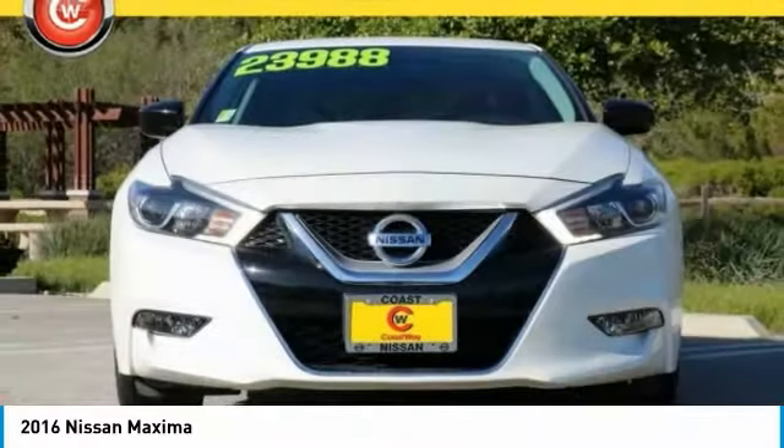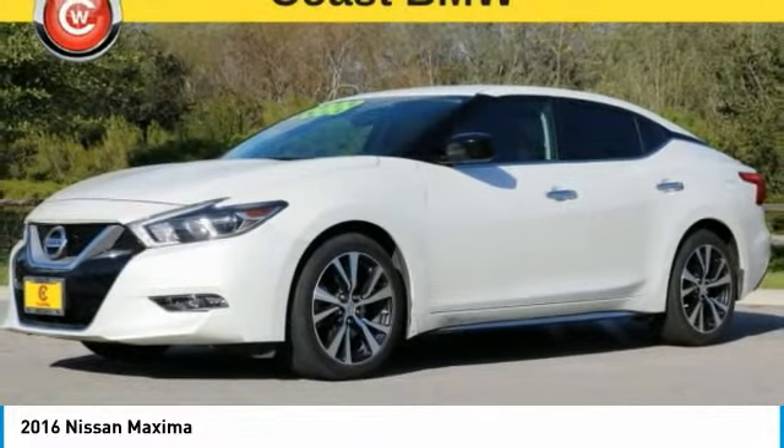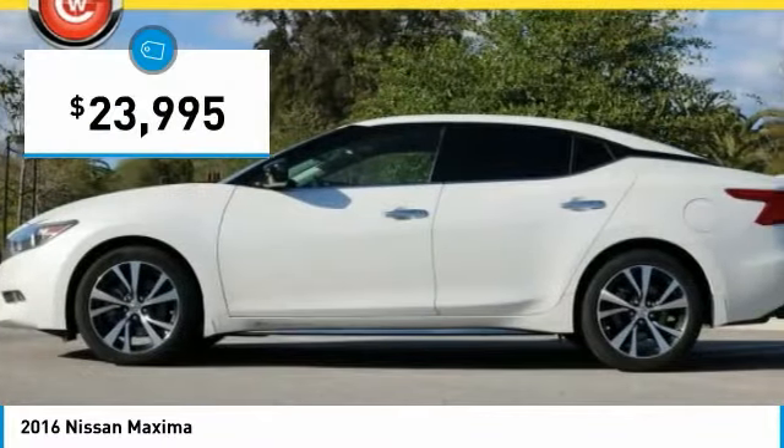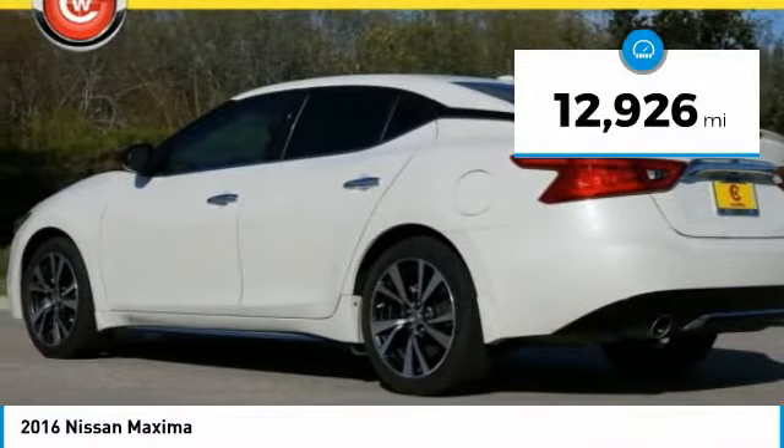Advanced technologies such as Nissan Intelligent Key and Push Button Ignition offer convenience and control, and is priced below $25,000. This vehicle has less than 15,000 miles.